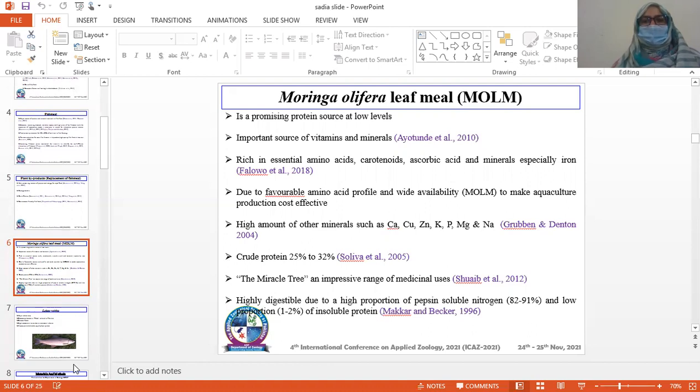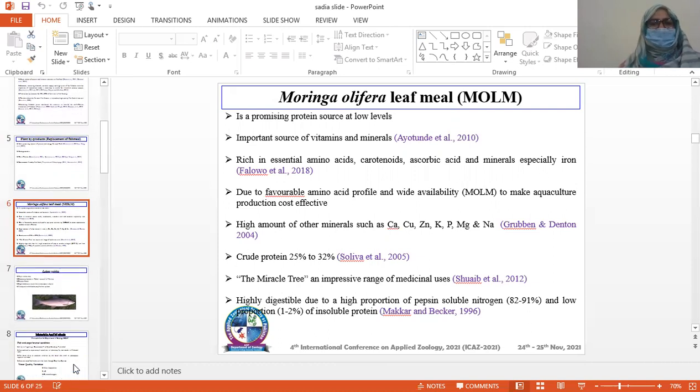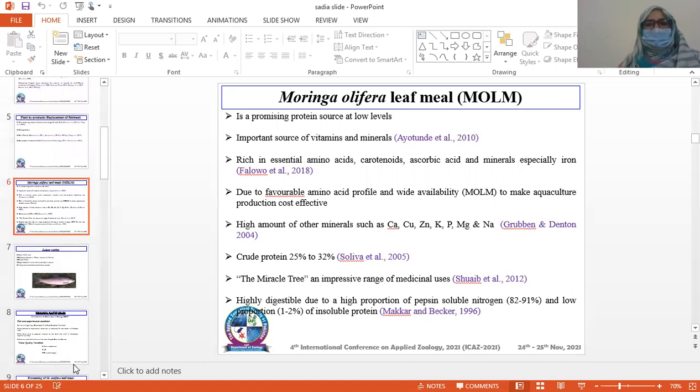Due to a favorable amino acid profile and wide availability, Moringa oleifera is used to make aquaculture production cost effective. It has high amounts of trace minerals such as calcium, copper, zinc, potassium, phosphorus, magnesium, and sodium. It contains crude protein of 25% to 32%. It is a miracle tree with an impressive range of medicinal uses. It is highly digestible due to a high proportion of trichloroacetic acid-soluble nitrogen and low proportion of insoluble protein.